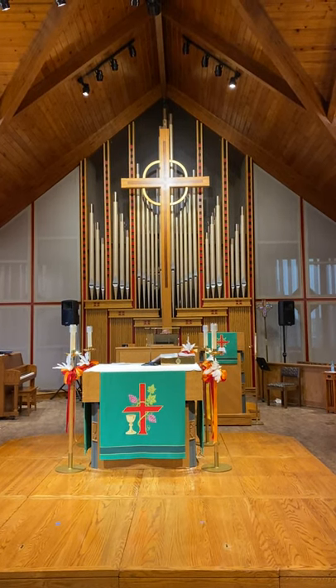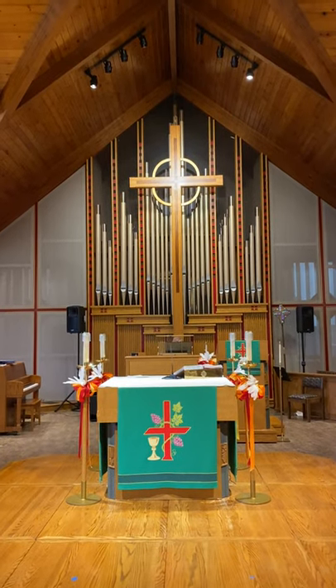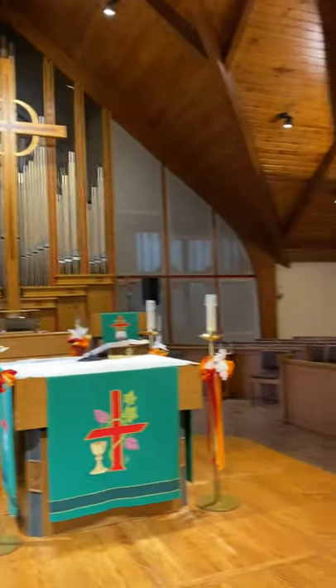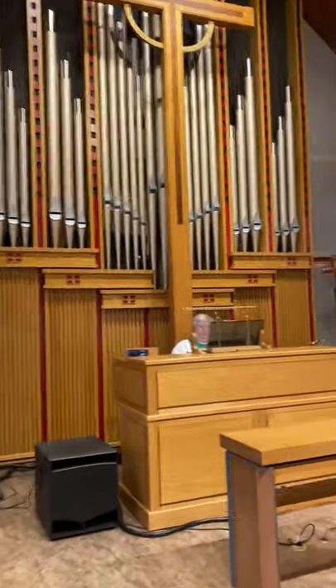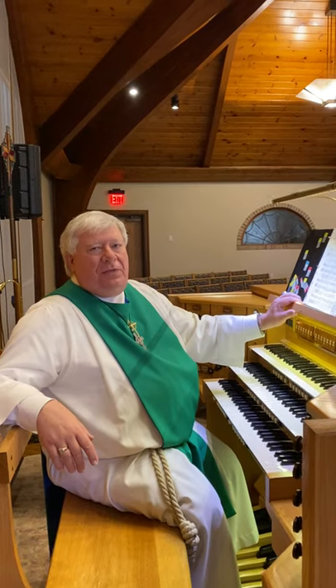Hi everyone, we are at Holy Trinity Lutheran Church. What you're seeing right in front of you is a pipe organ — isn't this pretty? I'm going to go closer to the organ and introduce you to the music director from Holy Trinity Church, Mr. Vince Evans, who is going to tell you about this pipe organ.